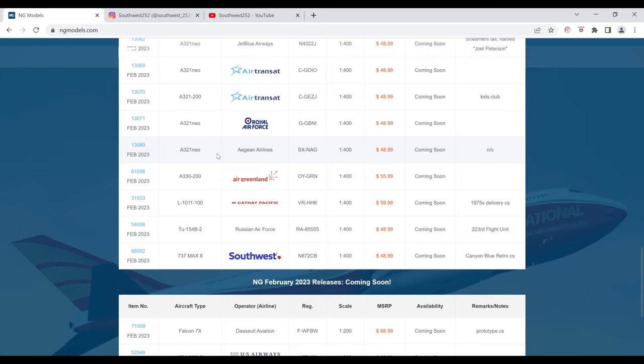Next up we have the Aegean Airlines Airbus A321 Neo. The registration is SX-NAG. It is $48.99 and the item number is 13080. This one has no image.